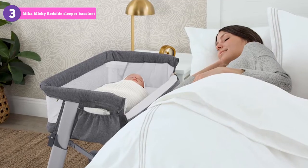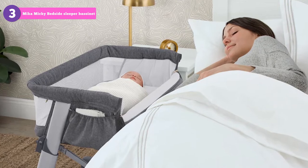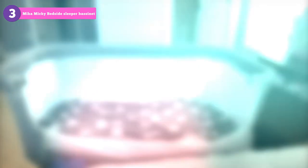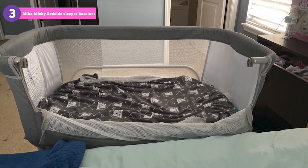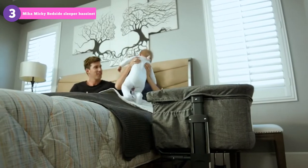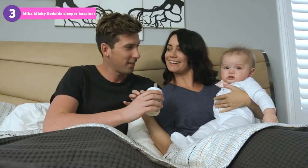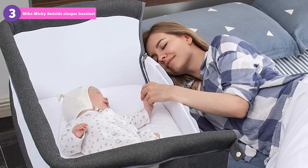Cons? Not many, but having a shelf for storage or some vibrations, white noise, or lullabies would be good. But at this price point, that's perhaps too much to ask of a bedside bassinet that already does its job extremely well. This is a great choice for parents who want to sleep with their child close to the bed without the risks of genuine co-sleeping and without spending a lot of money.